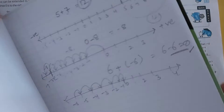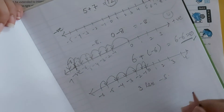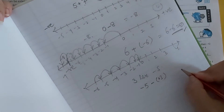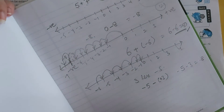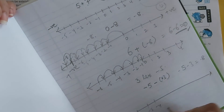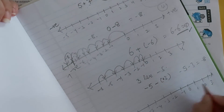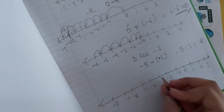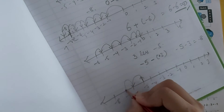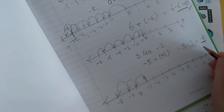Next: 3 less than minus 5. Less than means we have to subtract. So that would be minus 5 minus 3, which becomes minus 8. Starting from minus 5 and moving 3 steps backwards: 1, 2, 3 — we reach minus 8. So minus 5 minus 3 equals minus 8.